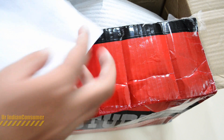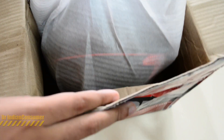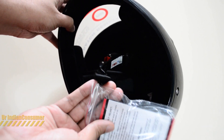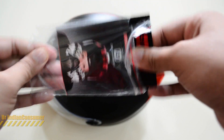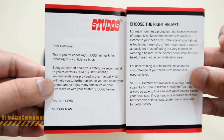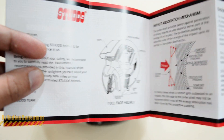Here we've got into the box — this was the receipt that I got along with it. Let's take a quick look at the helmet itself. Inside we have some documentation, so let's quickly remove this and see what we get in the plastic.